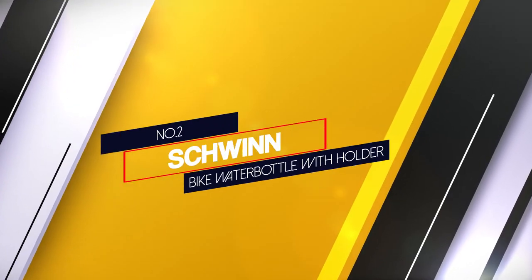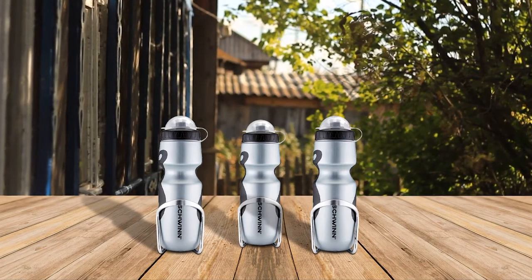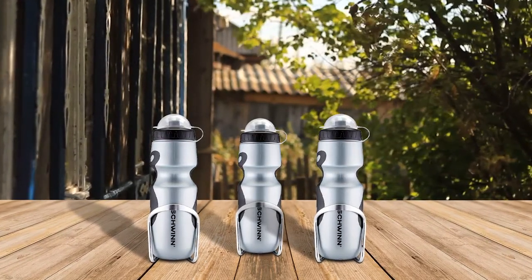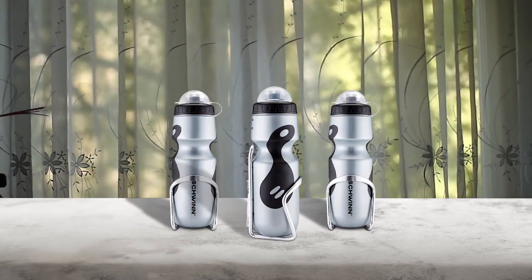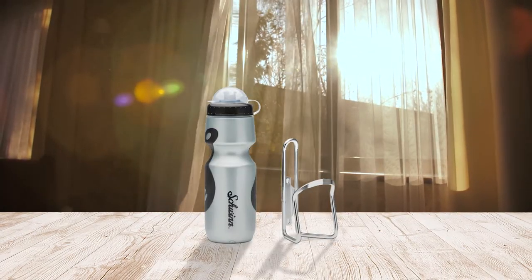Number 2. Schwinn Bike Water Bottle With Holder. If you love buying stuff on deals only, this awesome Schwinn Bike Water Bottle will be just the perfect for you. This 23-ounce bike bottle is made of BPA-free plastic, but some people still say it has a plasticky smell. The bottle itself is straightforward to squeeze and hold.